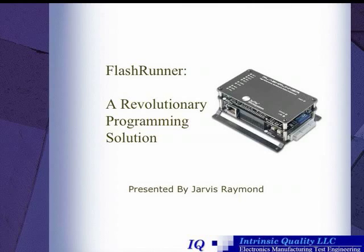Hello, my name's Jarvis Raymond, and today I'll be presenting FlashRunner, a revolutionary programming solution.